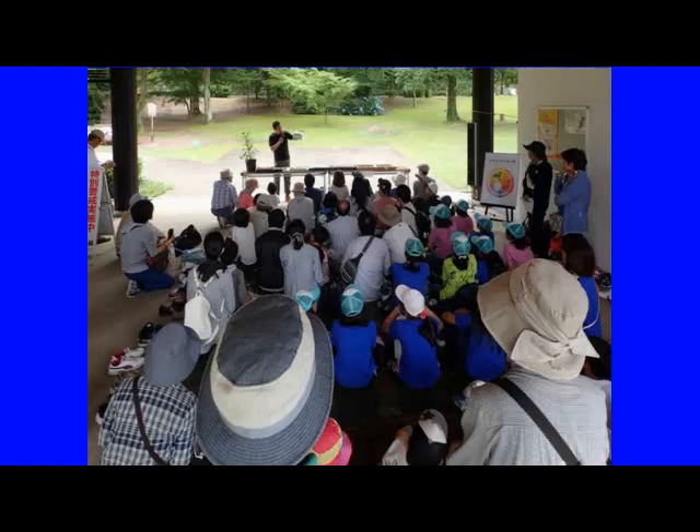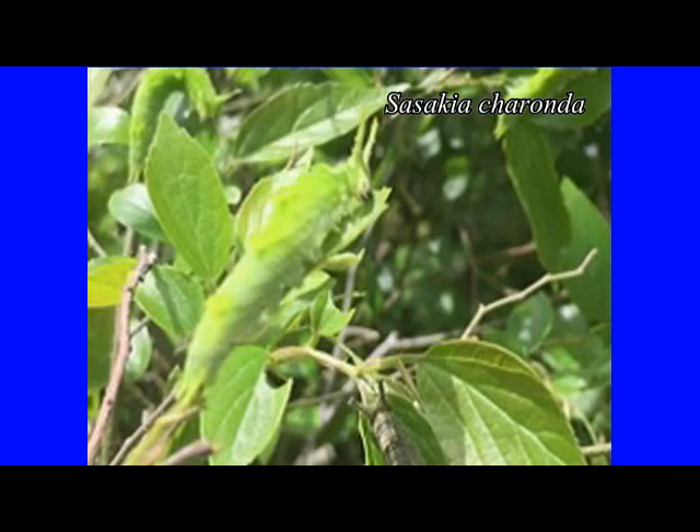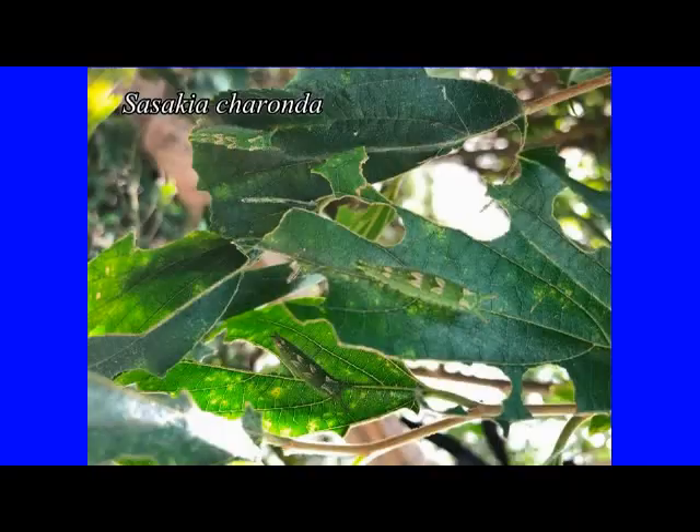Hayashi wanted to deepen his interest in creatures and the environment through the breeding of Sasakia charonda. As Hayashi continued to do this, he began to feel that the Sasakia charonda larvae were giving off some kind of halitosis. Hayashi often grabbed the larvae and moved them from the depleted Celtis sinensis branch to a fresh-leaved Celtis sinensis branch.